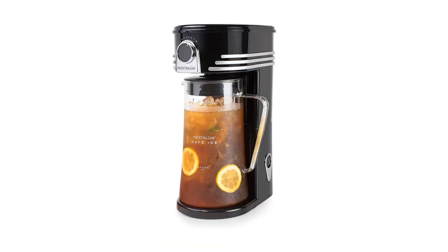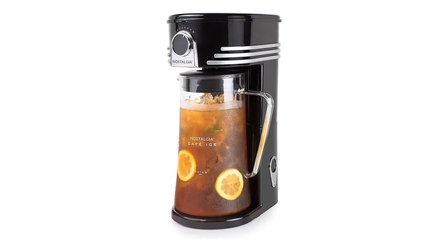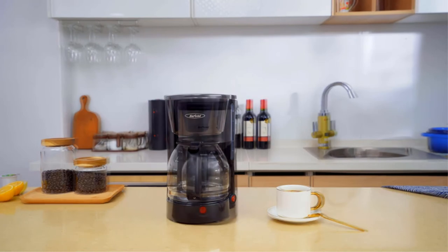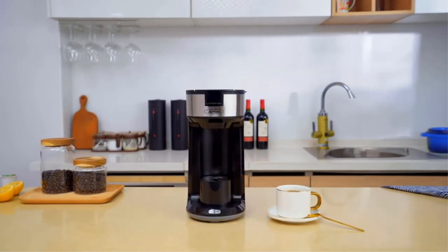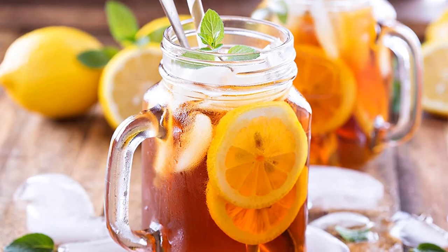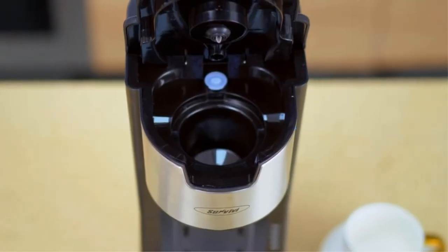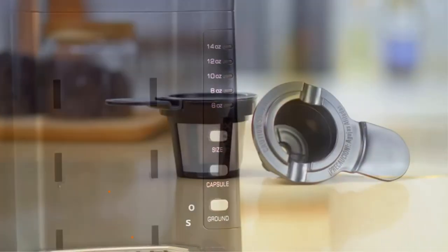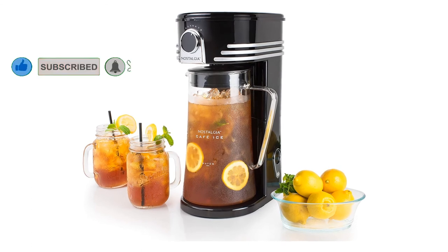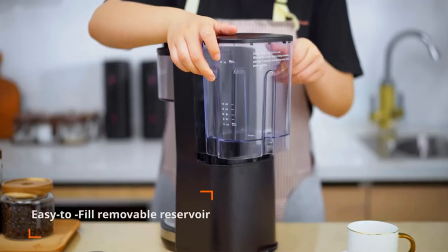Number 5, the Nostalgia Iced Coffee Maker and Tea Brewing System. If you love drinking cold beverages, then this is a must-have tool that would help you make all the gourmet iced drinks you would otherwise have to rush to the nearest cafe to get. It has a sleek design with an elegant black body and a lovely glass pitcher, making it a great addition to your home or office. The machine makes three quarts of iced tea in a matter of minutes and is also capable of making iced coffee, iced latte, and more. All you have to do is add loose tea bags, tea leaves, or ground coffee into its removable filter basket, fill up the water tank, and turn it on with a single push of a button.